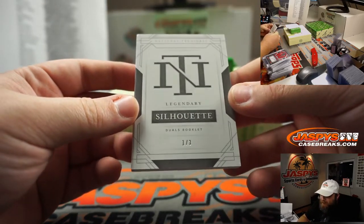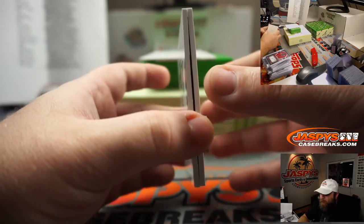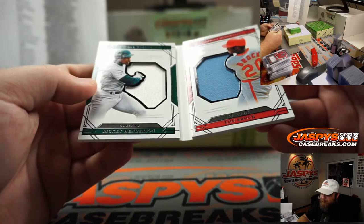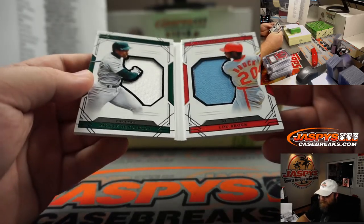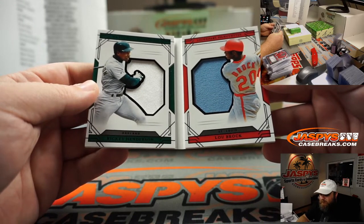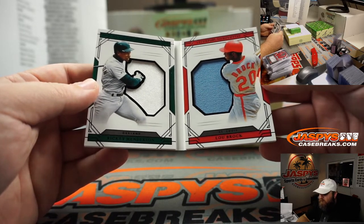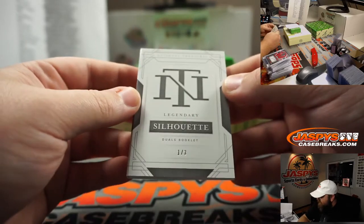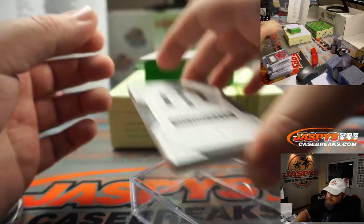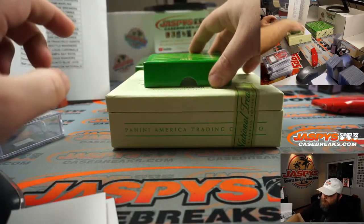Legendary Silhouette Duels booklet, 1 out of 3. Let's hope it's the same team. Oakland A's — Ricky Henderson. Lou Brock, St. Louis. Oakland A's is Joe Medeiros; St. Louis is random number block, spot 1, Tyler Schoenfelder. So we do have to randomize this between the A's and the Cardinals at the end of the break.